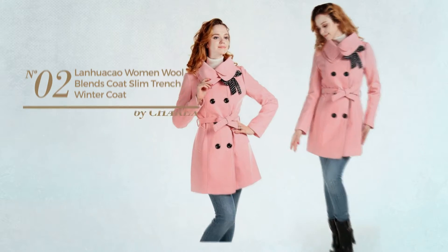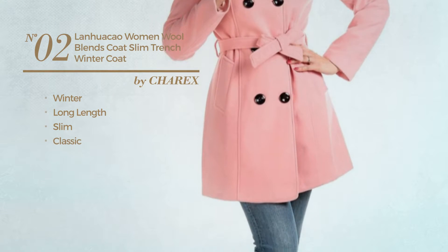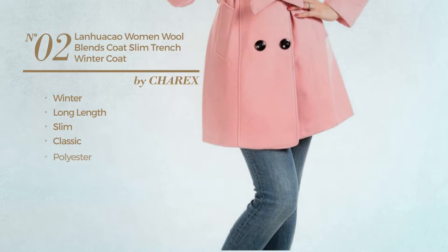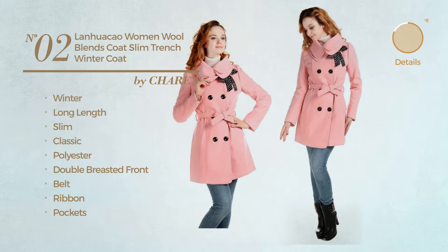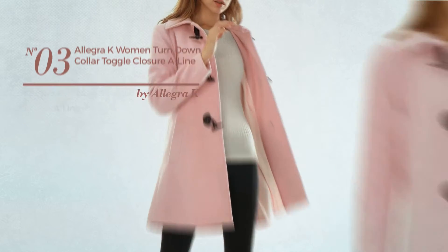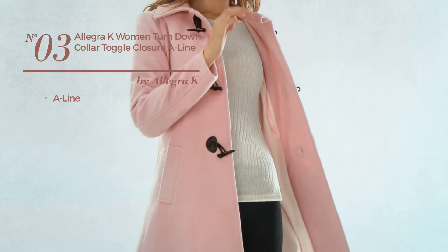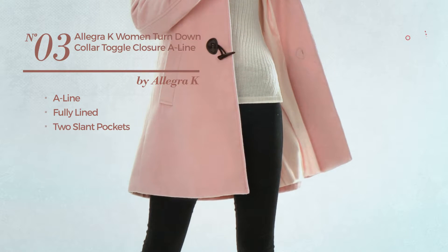Number two: a winter long length slim coat featuring a classic design, crafted from polyester. This coat includes a double-breasted front, belt ribbon, and pockets, available in seven more colors. Number three: an A-line coat, fully lined with two slant pockets, available in two colors.